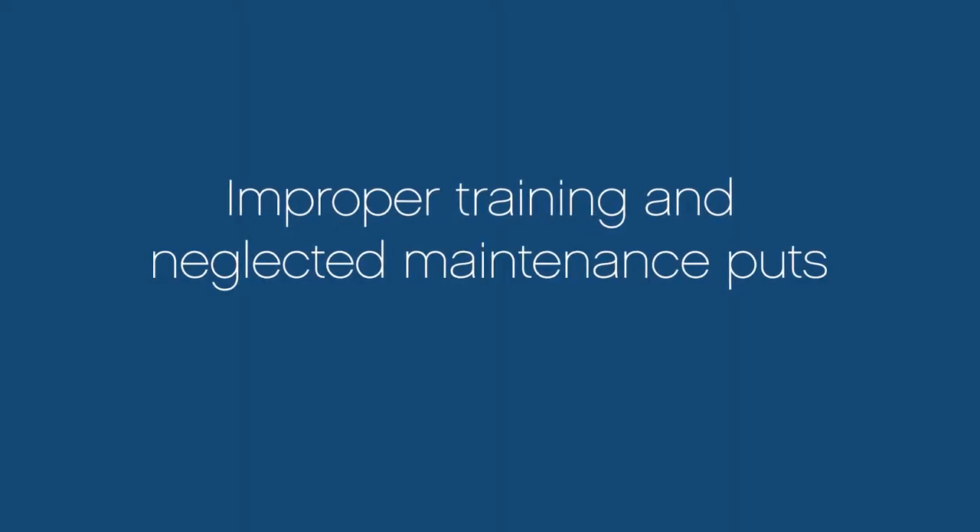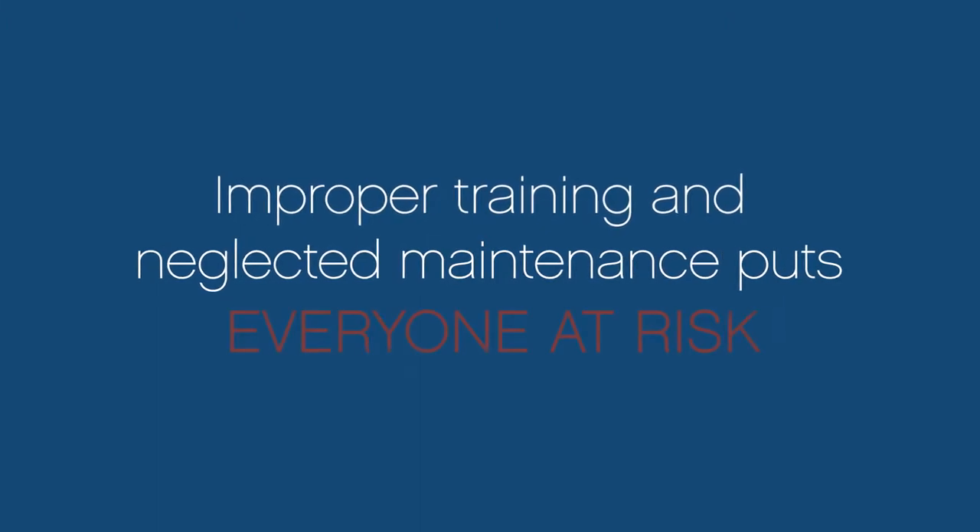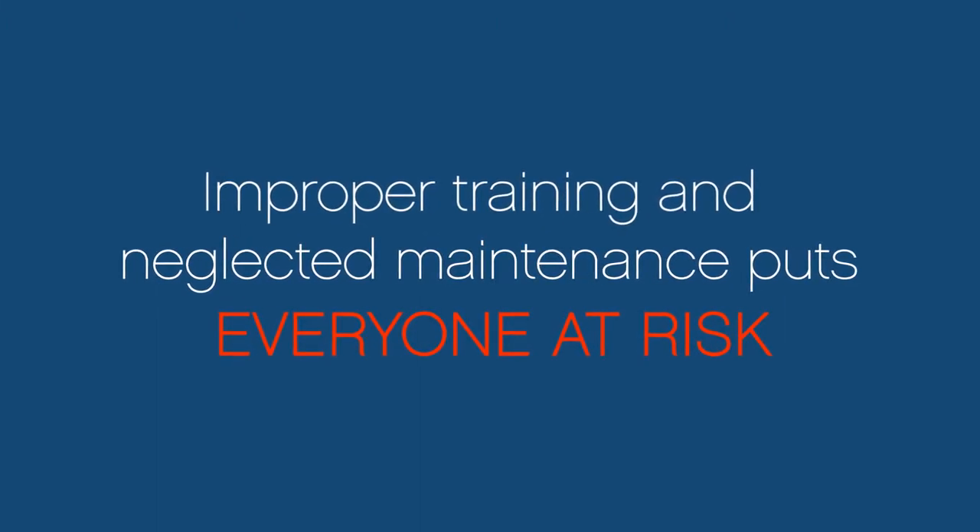Inefficiencies caused by improper training and neglected maintenance can put treatment schedules, staff, and patient safety at risk.